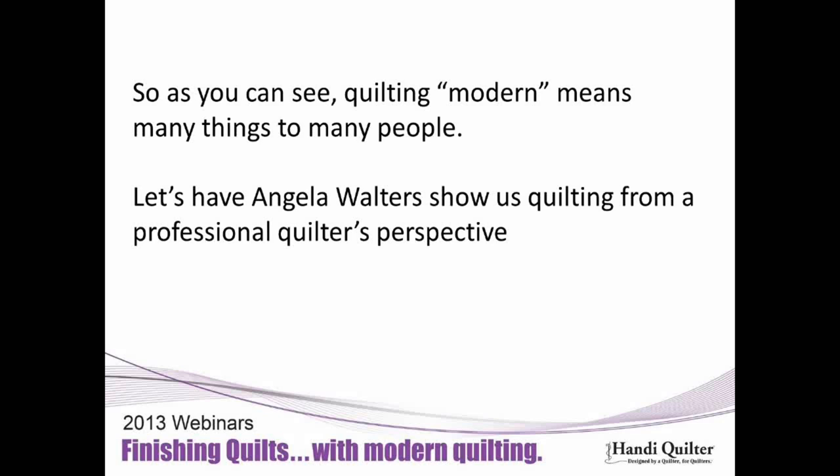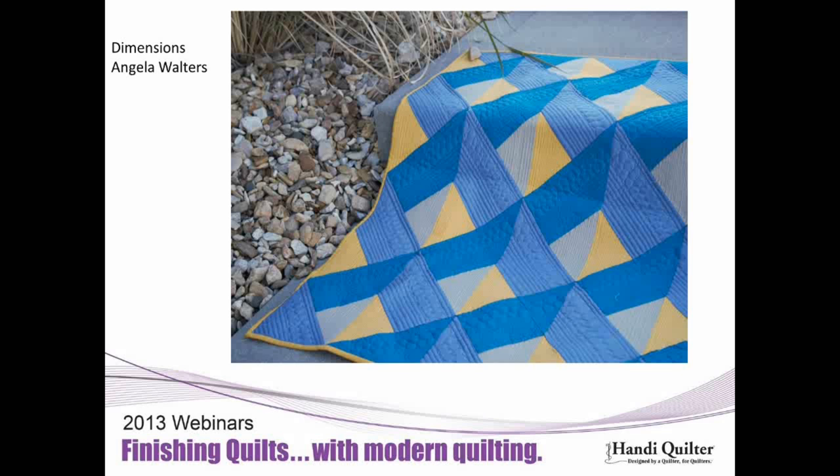Angela has incredible quilts to show us as well. Thanks, Vicki. I'm excited to be here. I've been machine quilting for 10 years, so it's obviously something I love and love to talk about. Today we're going to take that a step further and talk about machine quilting modern quilts. The first rule for machine quilting is to do what you like — just as you'd use the fabric and pattern you like, you should do the machine quilting you like. I'm not going to say there's only one way to do anything. I'm an expert only on what I like. People should take what they see and put their own twist on it.